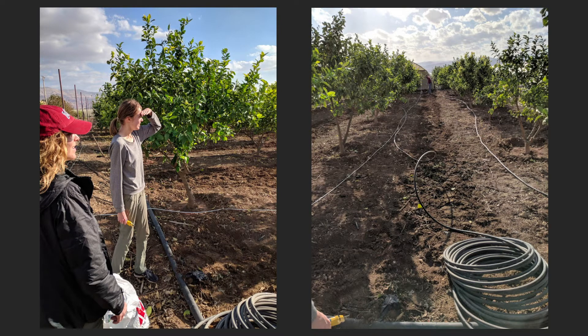Therefore, we are designing a new generation of low-cost, user-friendly, solar-powered drip systems for Sub-Saharan Africa.